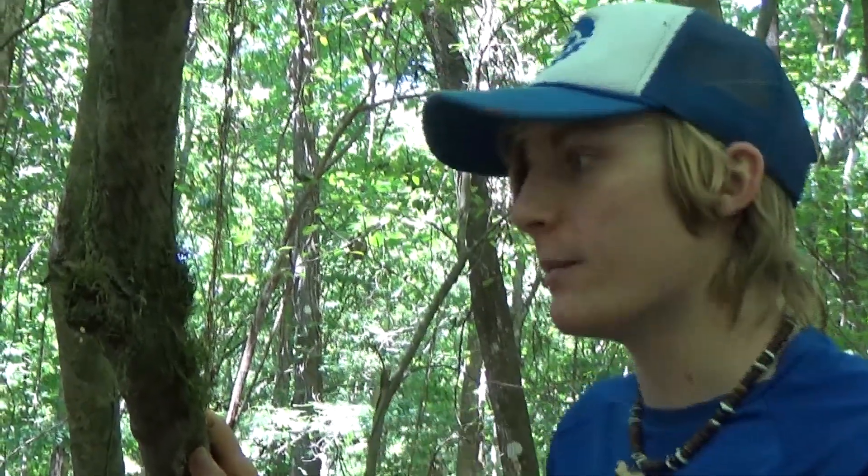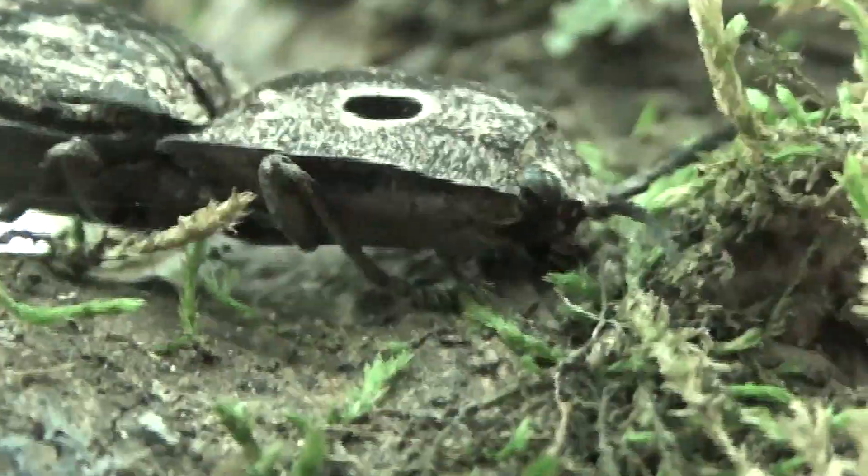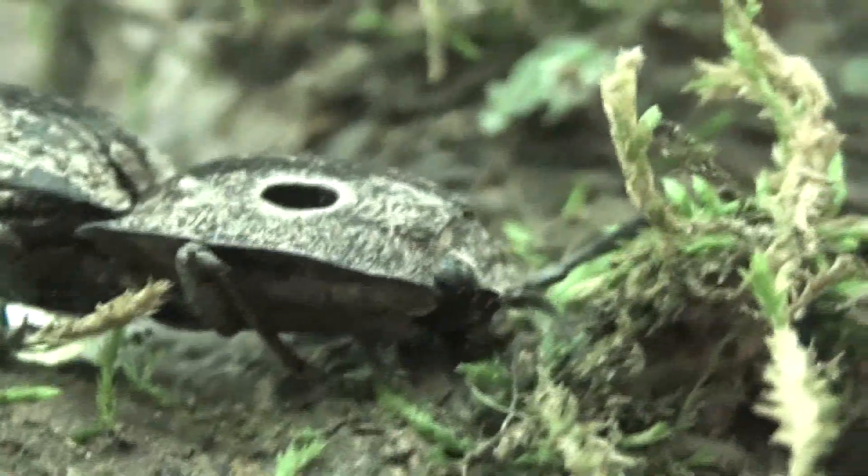Now, the reason they call these guys click beetles is because their main defense — and we'll show you guys in a minute — is they start snapping like crazy. They've got a spine right down the middle of their body, and it builds up pressure when they lock their neck back, and it snaps. And they can pop themselves really far. It's crazy.